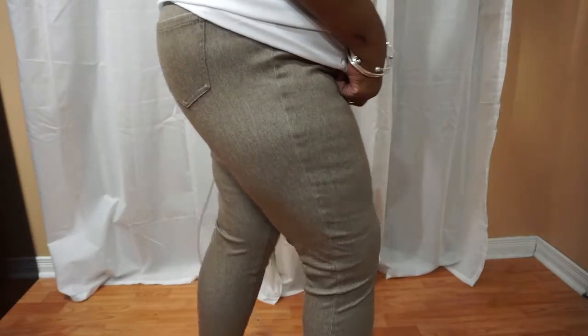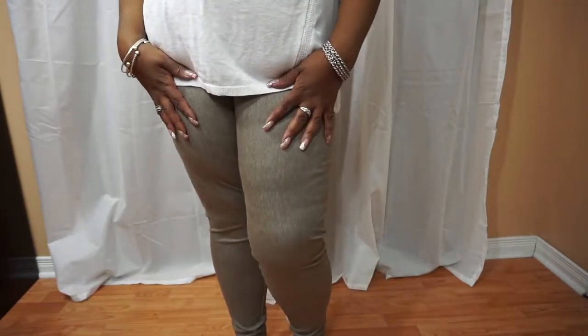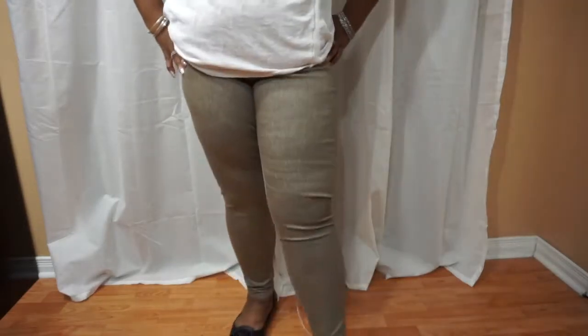I also got these ones — these are jeggings too. They have pockets at the back and the belt at the waist. These were also $14.97. I like this color — it's very nice, a nice tone, and it matches my skin tone.